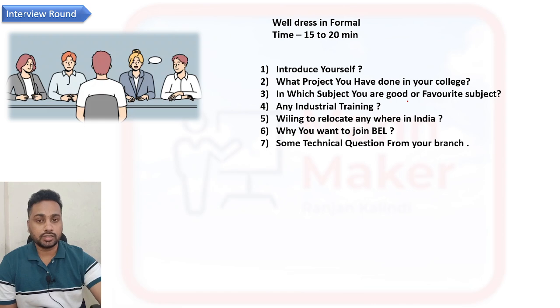Since BL deals with defense and communication, if your strong subjects include satellite communication, communication systems, OFC, digital communication, digital electronics, or analog electronics, they will be more interested in you. If you have done any industrial training or apprenticeship in your third or final year, prepare questions from that as well. They will also ask about willingness to relocate anywhere in India, why you want to join BL, and some technical questions from your branch.